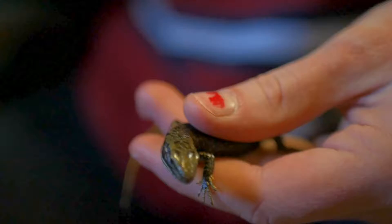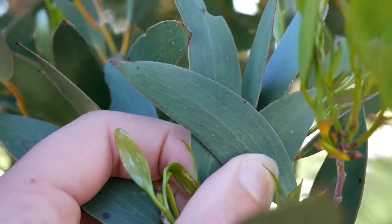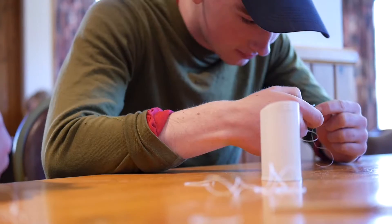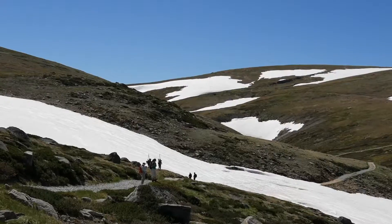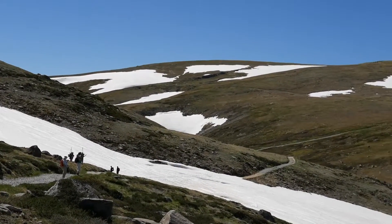This year we're here at Kosciuszko National Park. Next year we'll be running the course in the Daintree, because the questions that we're answering are not dependent on a particular environment — they can be asked anywhere, although it helps if you're in a really beautiful place. Having a lot of fun.